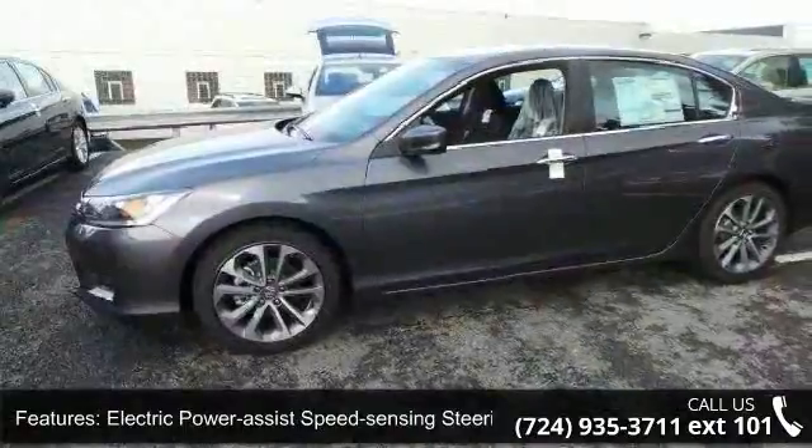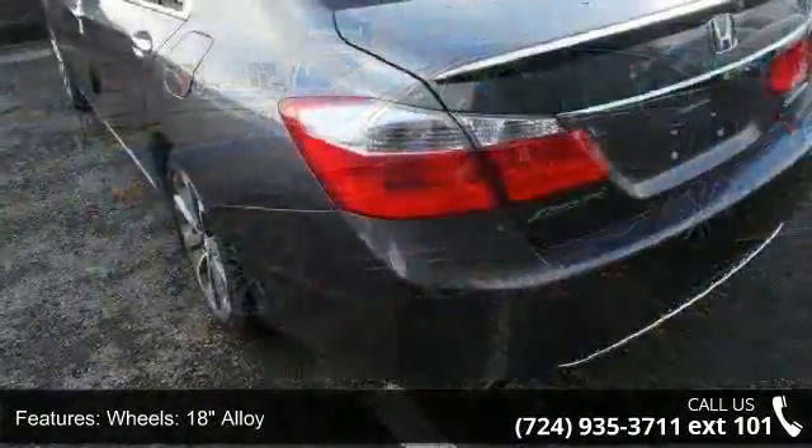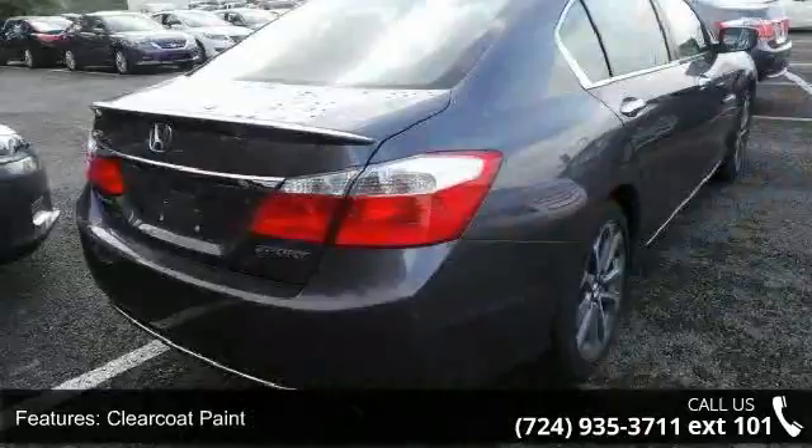Clear coat paint, chrome side windows trim and black front windshield trim, light tinted glass, fully galvanized steel panels, and chrome grille. This vehicle shows low mileage and has a smooth ride.